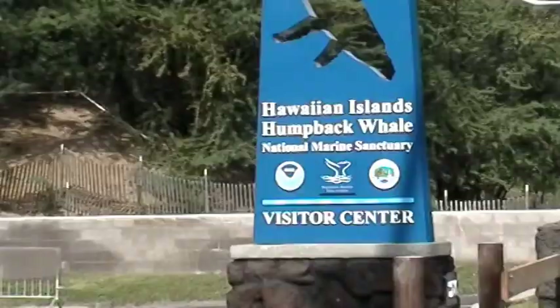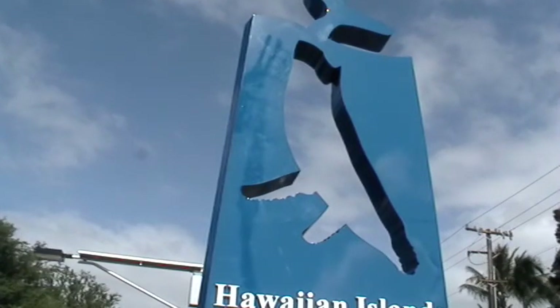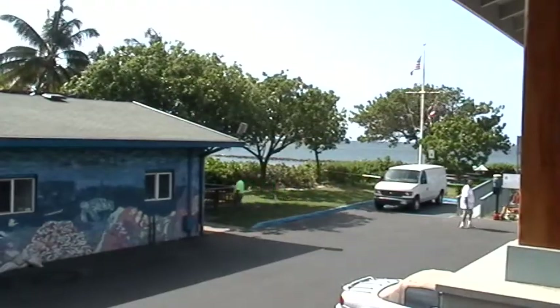Dr. Leisure here, checking out the new sign at the visitor center of the Hawaiian Islands Humpback Whale National Marine Sanctuary. I heard that someone cut out the multi-dimensional model of a whale and left this hole in the sign. Think that's true?